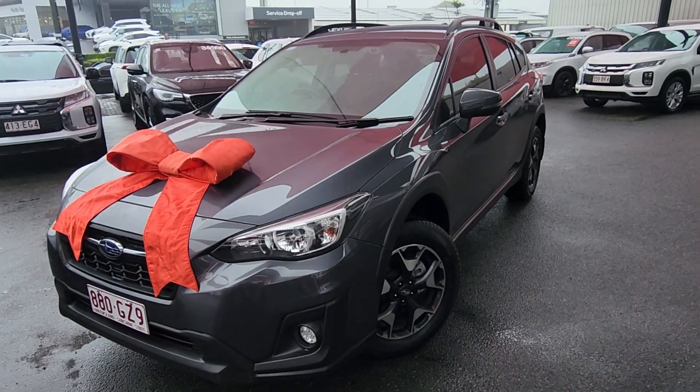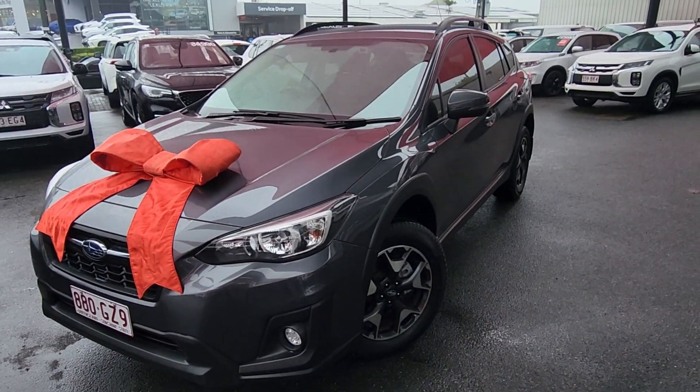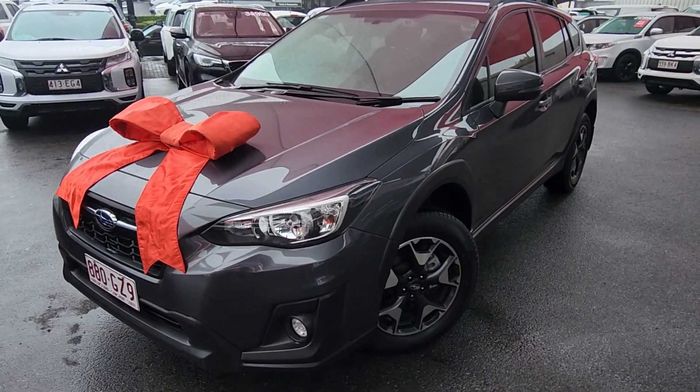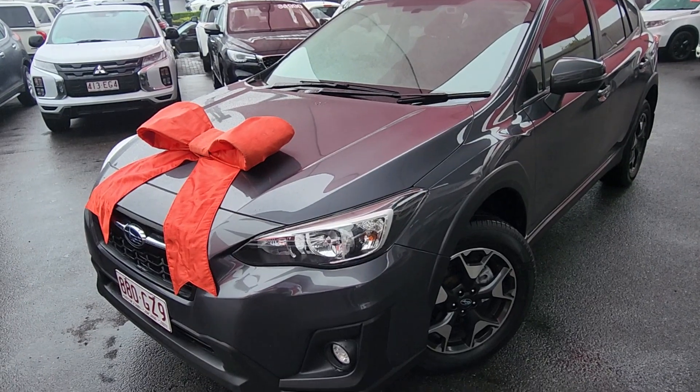Morning, Paul. Brayton from Pacific Toyota here in Cairns. Congratulations again on your new Subaru XV. Officially getting ready for the trucks. Got the guys at the back to give it a quick little clean, and even snuck some fuel in there for you too, mate.